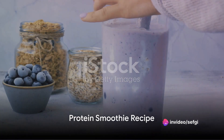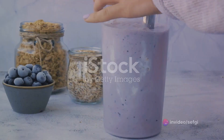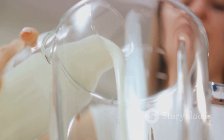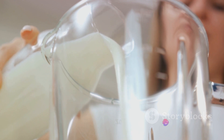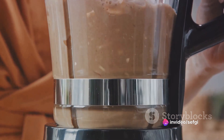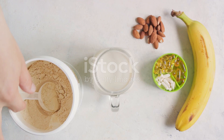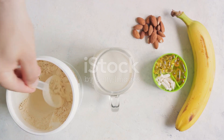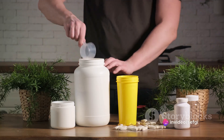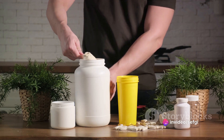Now let's move on to a smoothie that's perfect for muscle development — the protein smoothie. This delicious blend isn't just a treat for your taste buds; it's also a powerhouse of protein that aids muscle growth and keeps you feeling full for longer. Our key ingredients for this smoothie are yogurt, milk or almond milk, and protein powder. The yogurt serves as a creamy base, while the milk or almond milk adds to the smooth texture. The protein powder, of course, is our star ingredient that packs in the protein punch. So let's get blending.